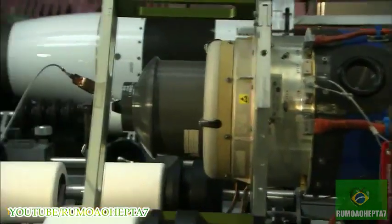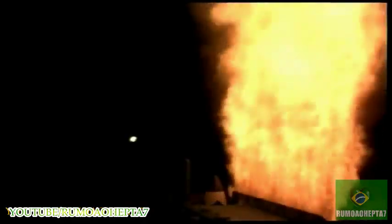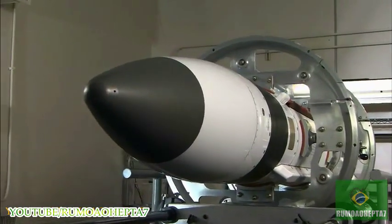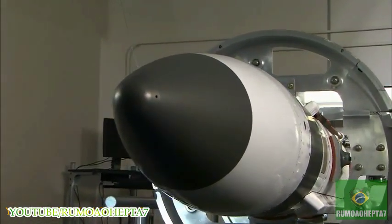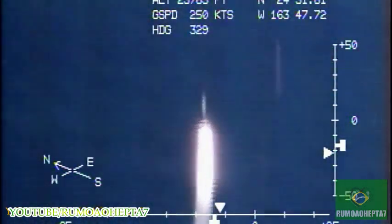We continued to deliver Standard Missile III Block IA interceptors to provide a flexible sea-based missile defense capability against short- and medium-range threats. More advanced versions of the SM-3 and upgrades to the Aegis weapons system will enable us to defeat even more challenging regional threats.